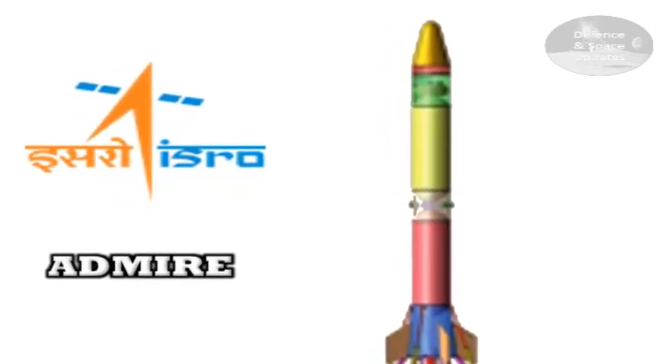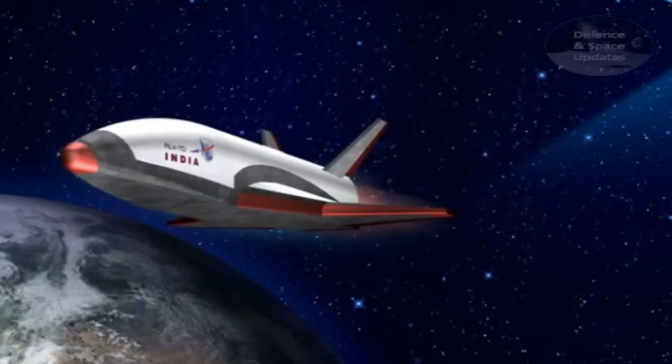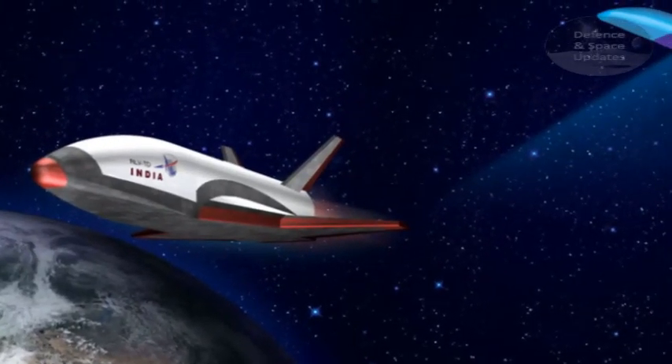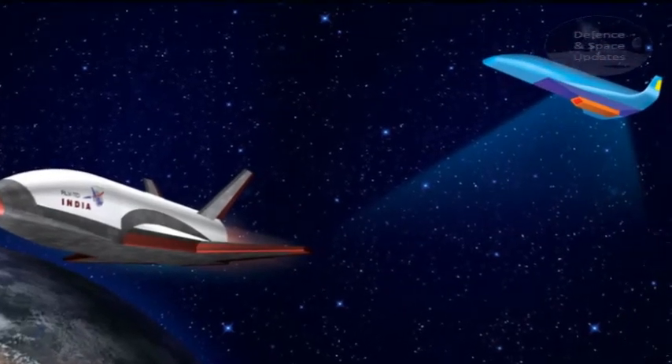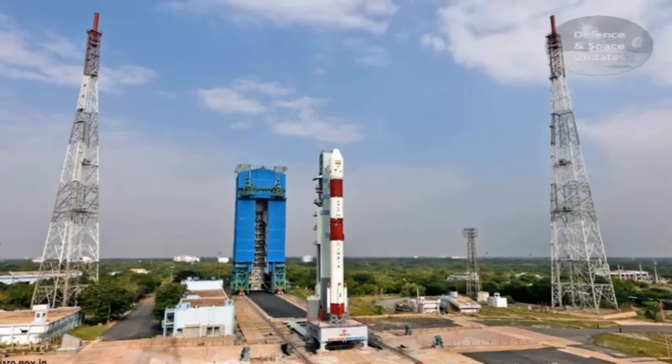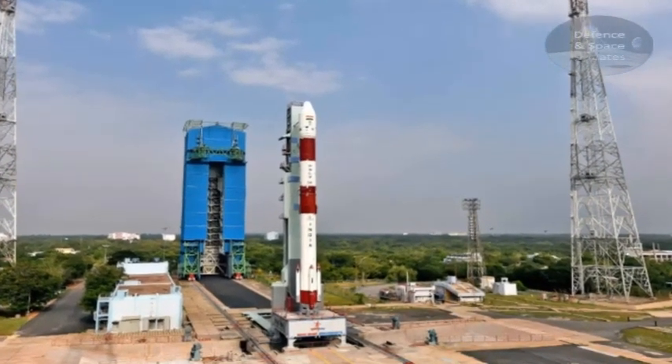The test rocket, called ADMIRE — it's not clear what the acronym stands for — is distinct from the reusable launch vehicle program also in development. According to Times of India, Suresh told an audience of scientists that ISRO has plans for a test site and a test as well. These are expected to be off of its usual launch pad in Sri Harakota, although the dates are unknown.